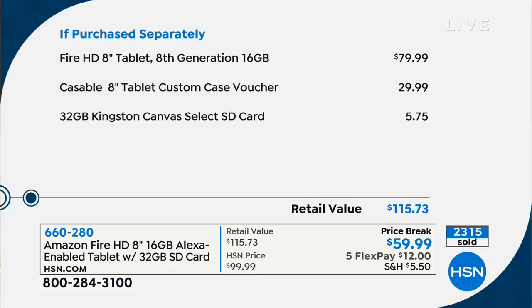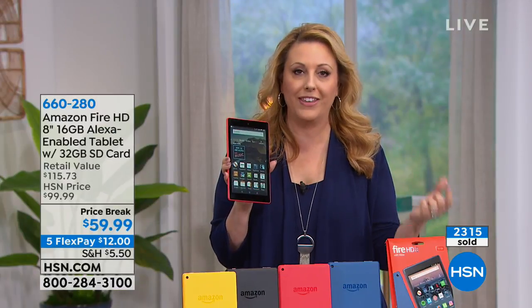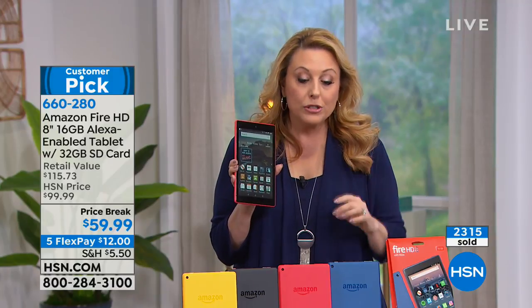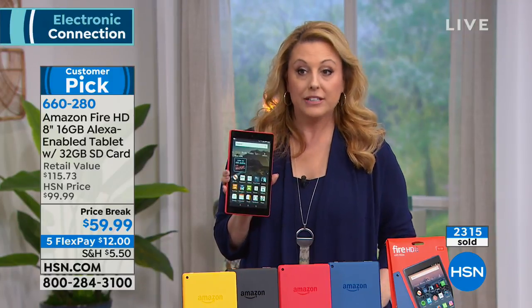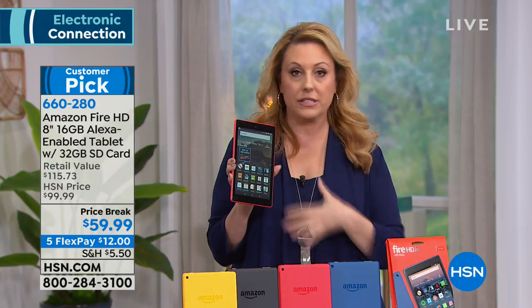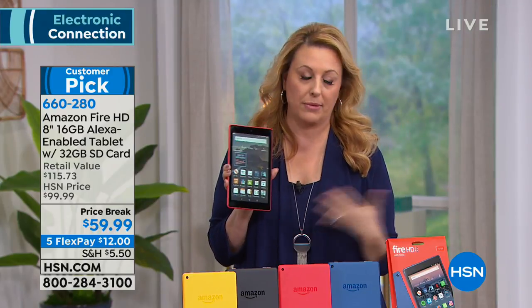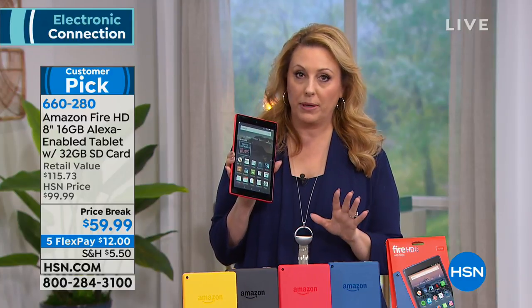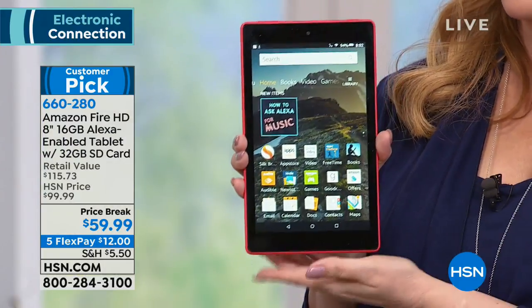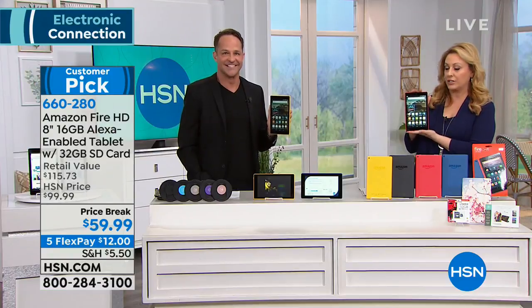We're also including 32 gigabytes of storage on an SD card. If you love having lots of great content on your tablet, we include the storage as well. Aaron Berger is our electronics expert here at HSN and he's going to give you all the bells and whistles.